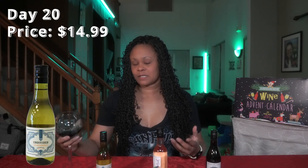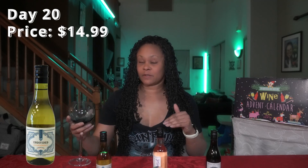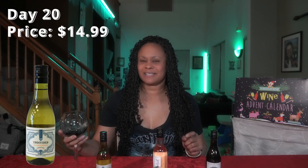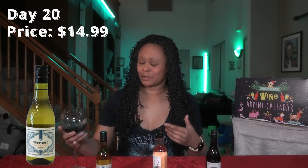This to me is semi-sweet, but I know some out there might feel like it's semi-dry. It's a lot sweeter than the other Chards I've tasted, and it's actually giving me a little bit of heartburn.